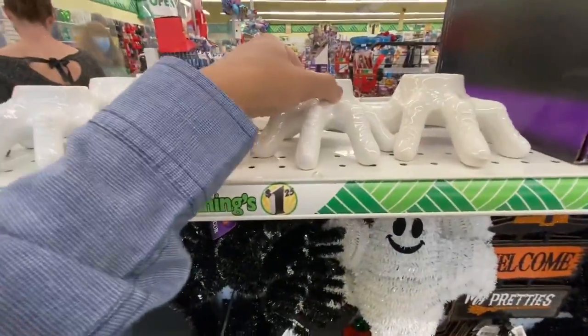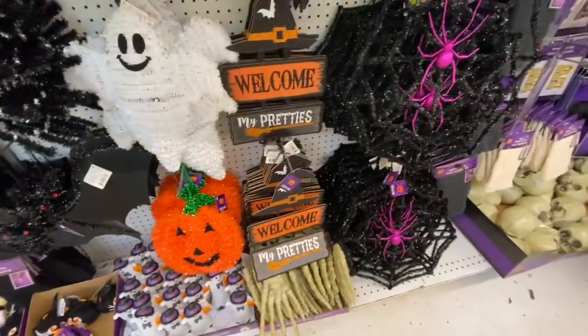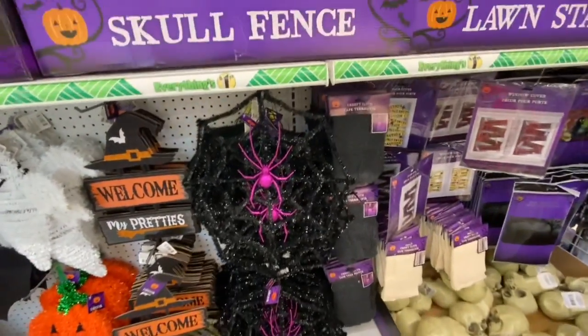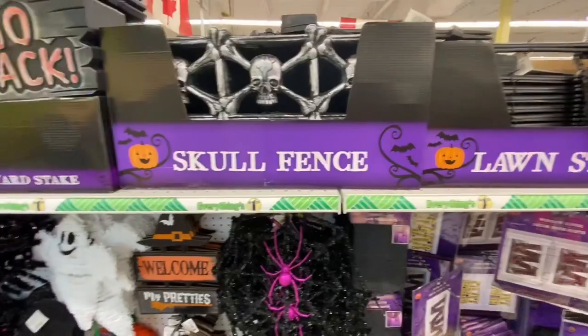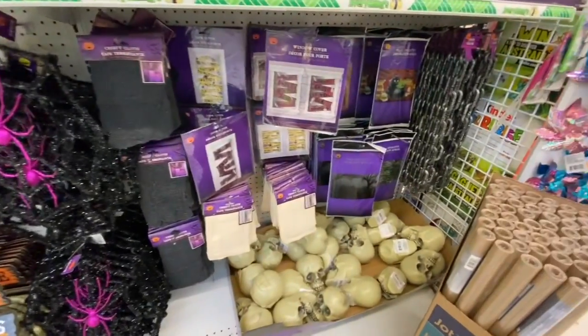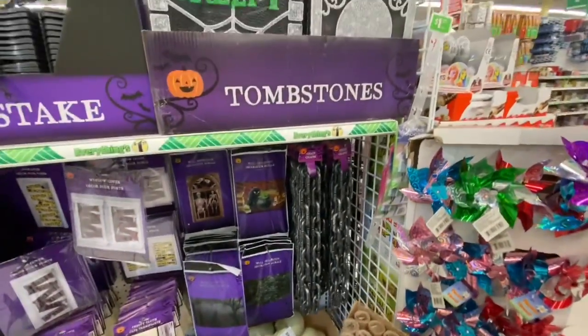At this store I was also able to find these candle holders — they have the black and white two-color option. I absolutely love this 'Welcome My Pretties' sign. They have the skull fence yard stake, lots of other lawn stakes, some skulls, and tombstones.